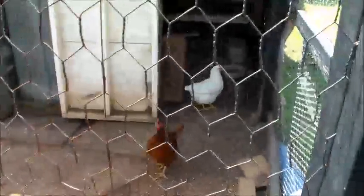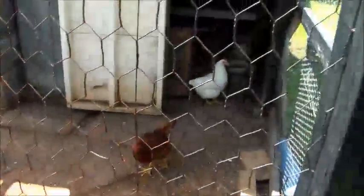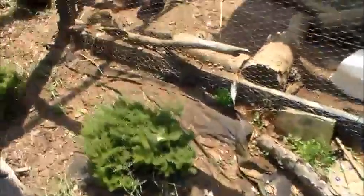Hey guys, 24 Shelf, just showing you all the chickens. It's been a while since I made a video on them — they're all doing good. I got a new little white bird right there, let me walk around over here and show you the rest of them.